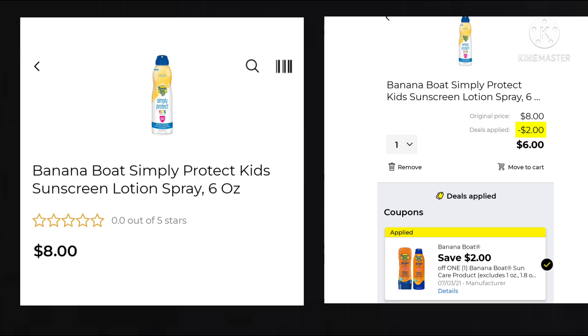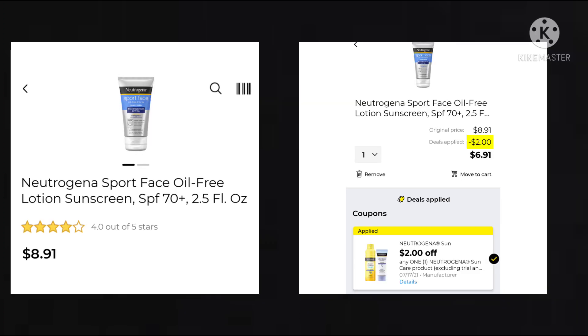It's summer, so that means deals on sunscreen. This sunscreen is the Banana Boat Simply Protect Kids for $8. We have $2 off, making your final cost $6. We also got $2 off the Neutrogena Sun Care products. This one is the 2.5 ounce — it's $8.91 minus the $2, so you'll be paying $6.91. I kind of laughed at that — not $8.90, not $8.95, but $8.91. It was an odd number to me.